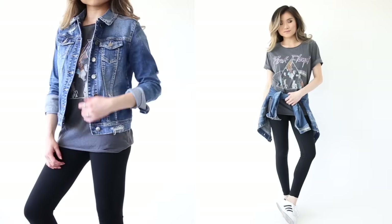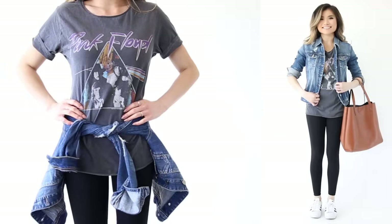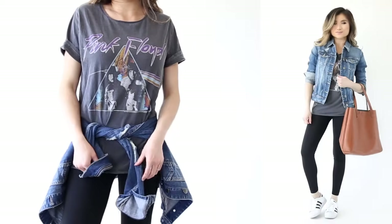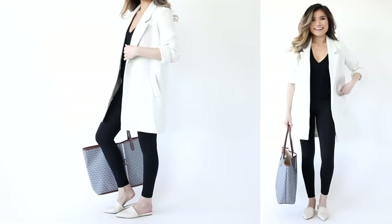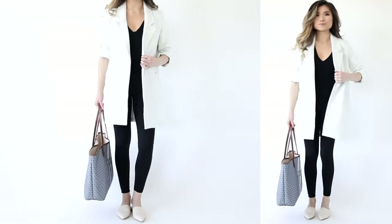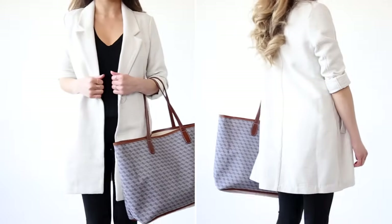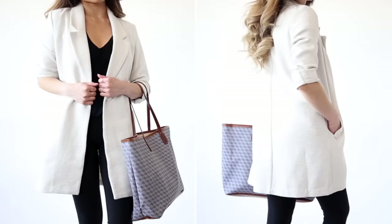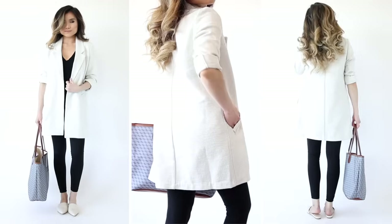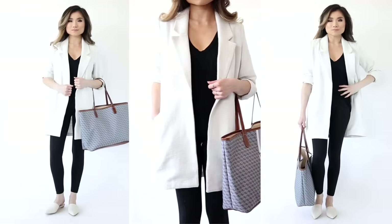Outfit idea number three is for those into more of a punky grunge look. Instead of a plain t-shirt, go with your favorite band tee — something oversized, faded, and worn in — and pair that with a denim jacket as outerwear. Outfit idea number four is a great way to disguise activewear leggings into something more polished. Pair the leggings with a matching black v-neck tee for a uniform body, then layer an oversized blazer that goes past your booty for coverage and a business casual effect.